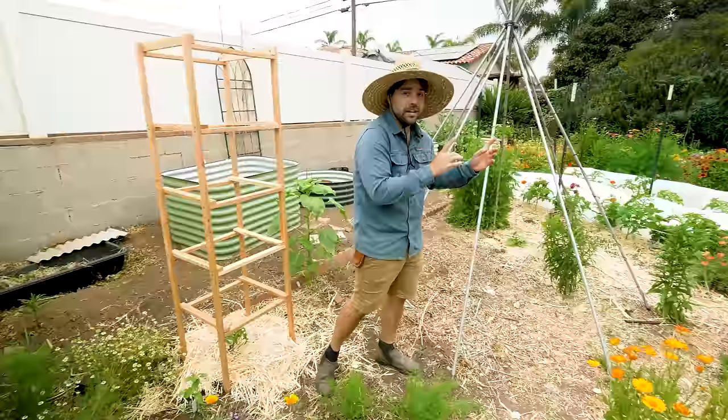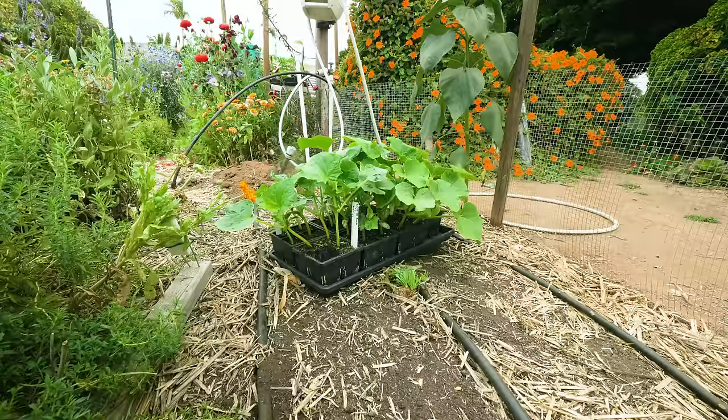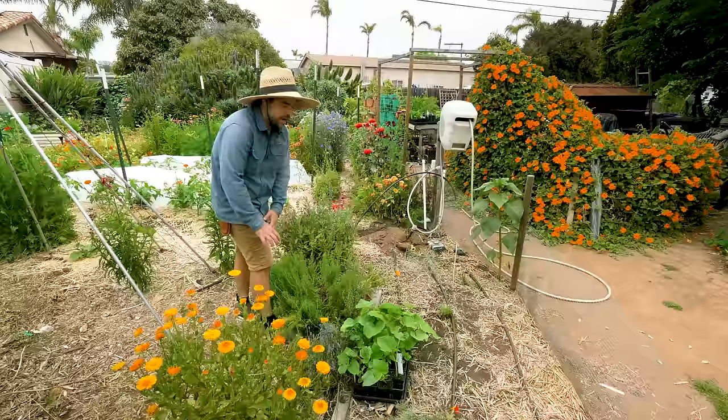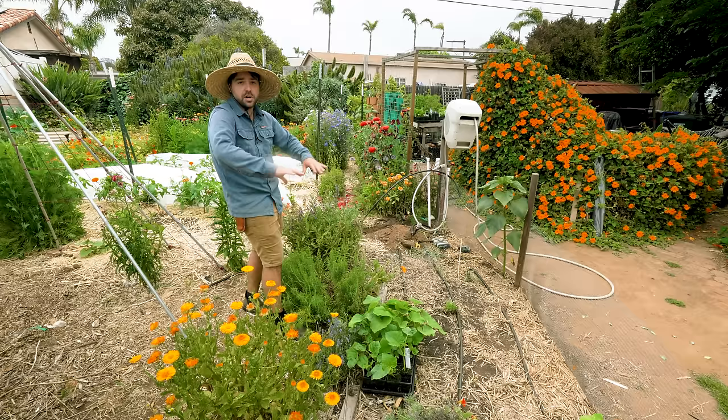Let's work our way down to this side of the garden, starting with this no-till bed. In front of me are a bunch of different winter squash, pumpkins, and watermelons which I'm going to plant here and let them ramble and go crazy in this little area.